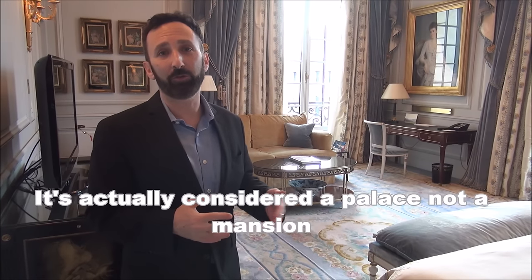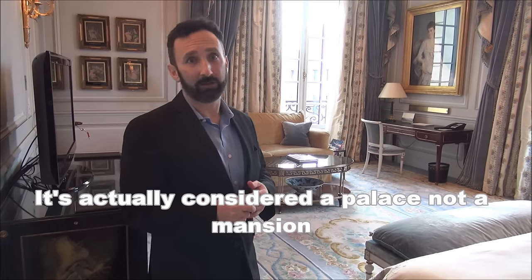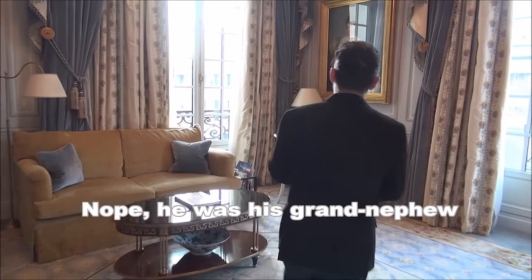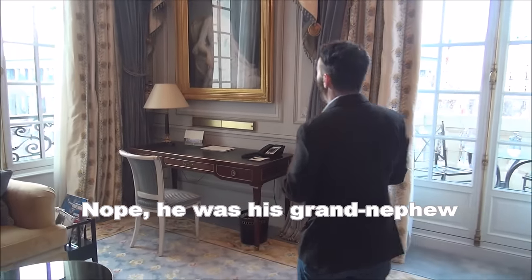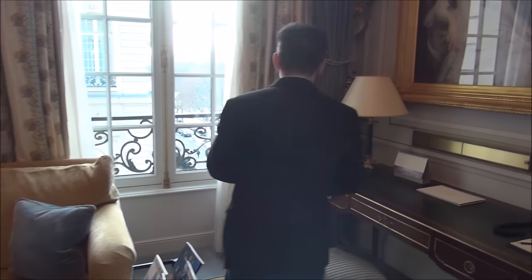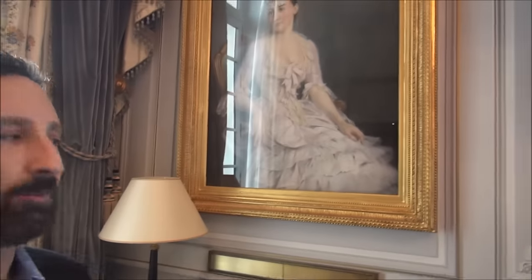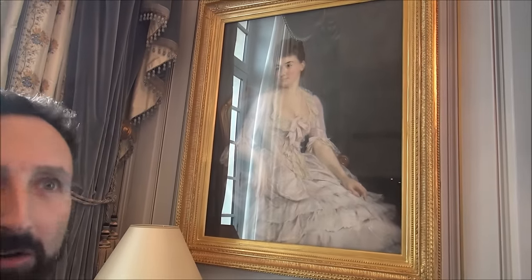Here we are — I think this might be my favorite room, because it's big, elegant, and luxurious, but it still feels like a bedroom and it's comfortable. We're at the Shangri-La Paris, which was created within the mansion owned by Roland Bonaparte, Napoleon Bonaparte's nephew, and this was his bedroom. We'll find out who this lovely picture is — possibly Roland's wife or his mother. He lived here with his mother and his daughters.